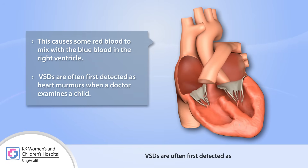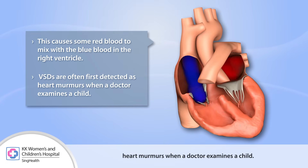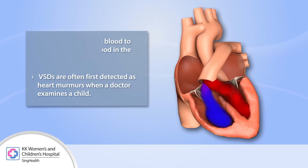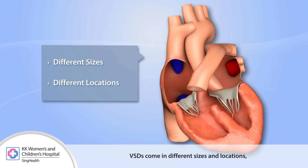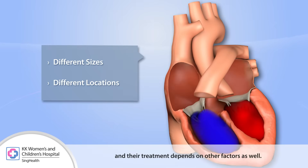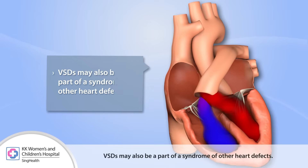VSDs are often first detected as heart murmurs when a doctor examines a child. VSDs come in different sizes and locations, and the treatment depends on other factors as well. VSDs may also be part of a syndrome of other heart defects.